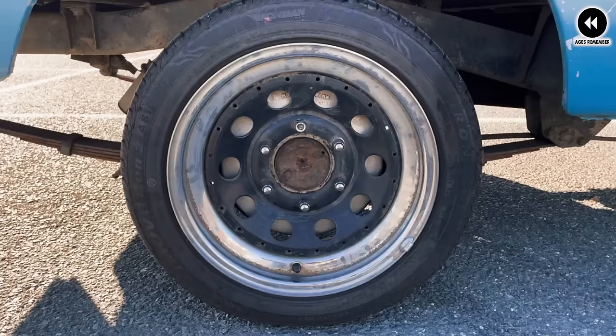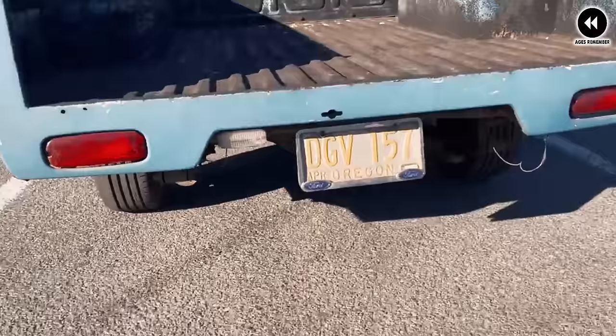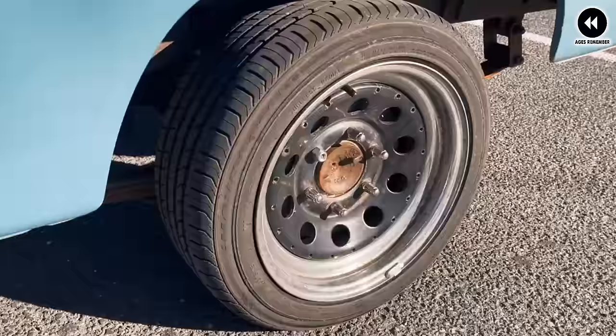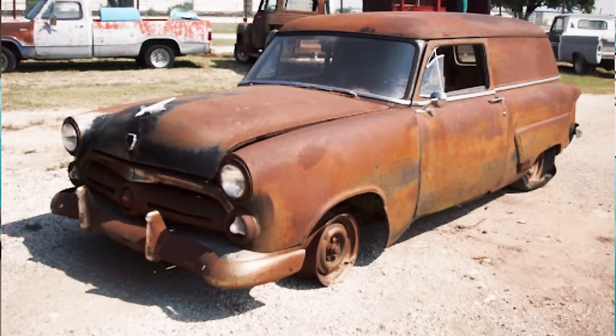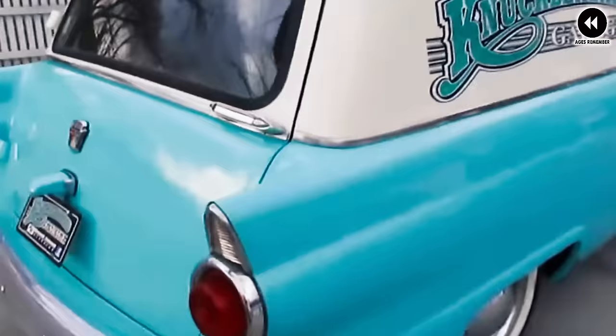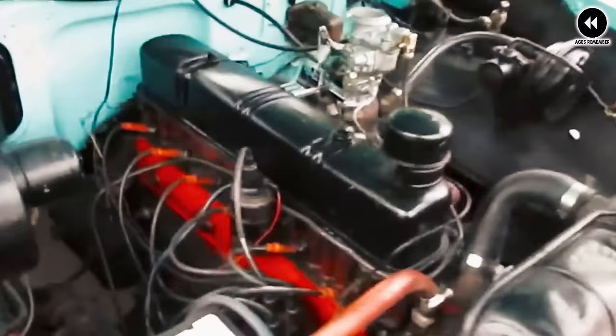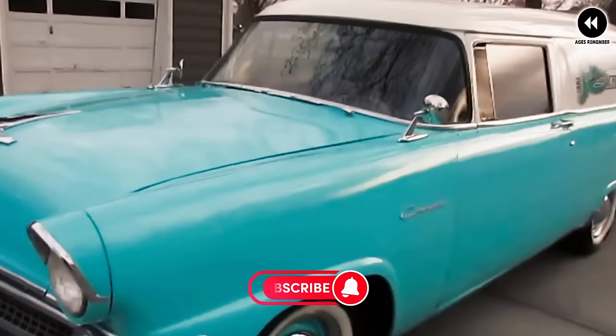Despite its practicality and style, the Courier Sedan Delivery faced challenges — limited seating capacity and specialized design made it less versatile than other vehicles of its time, and niche appeal restricted its popularity. Nevertheless, the Ford Courier Sedan Delivery remains a beloved icon of automotive history. Its combination of functionality and elegance continues to be celebrated by enthusiasts and collectors, reminding us of the ingenuity that defined the automotive industry of the 1950s.